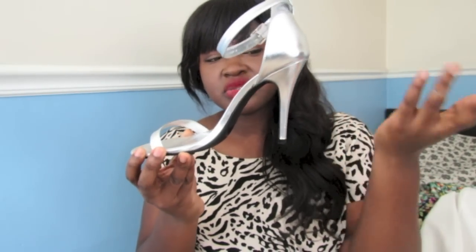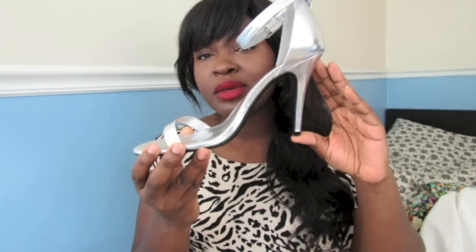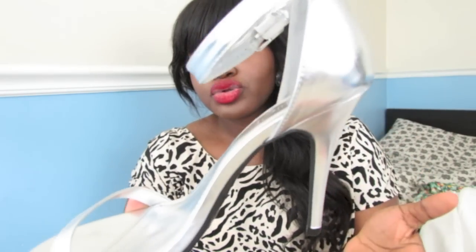Go get yourself a basic sandal. Most of them have a heel height that's not a lot — probably like three and a half, maybe four inches at most. I chose a metallic color because metallics are the most versatile — I can wear this with any outfit in any color.